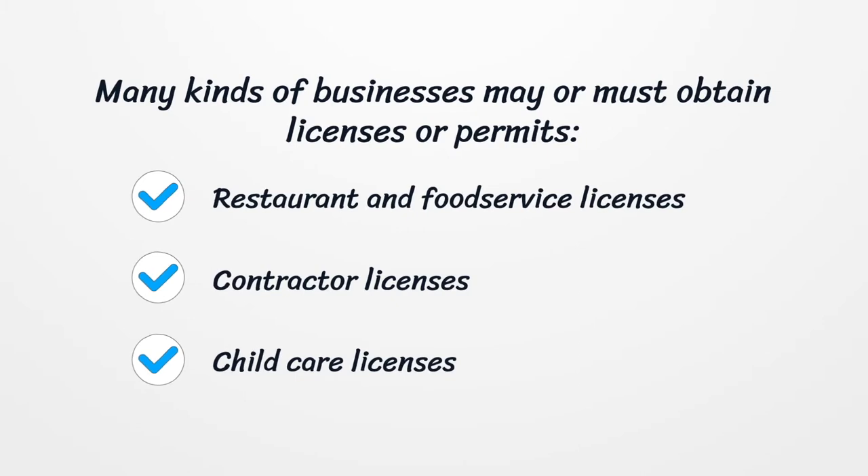Restaurant and food service licenses, contractor licenses, and child care licenses are just a few examples of the types of licenses or permits a business may need.